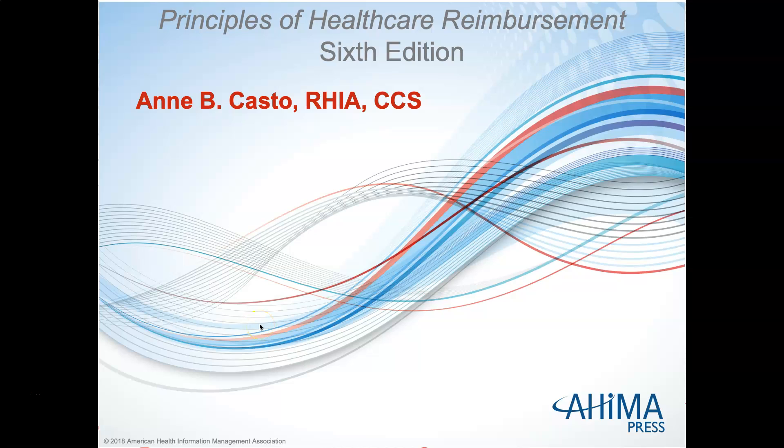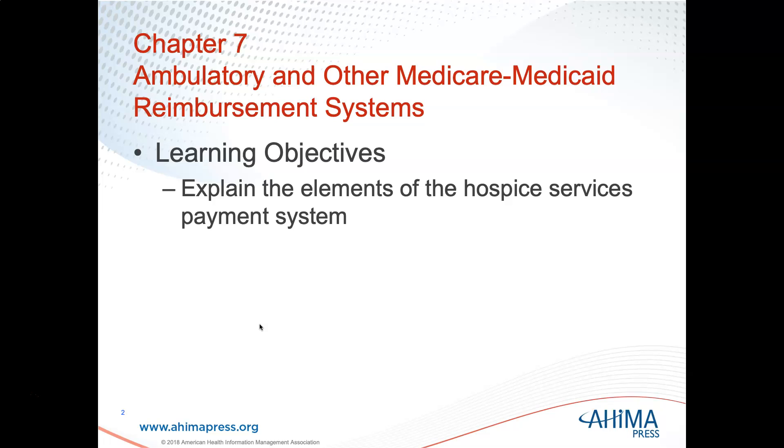Hi, this is Andrea Cain, and I'm here again with you for HIT 292 Reimbursement Systems. This is still week 12, but we are finally on our last lecture video for week 12, which is part 7. We are going to focus on hospice services and how they are paid.